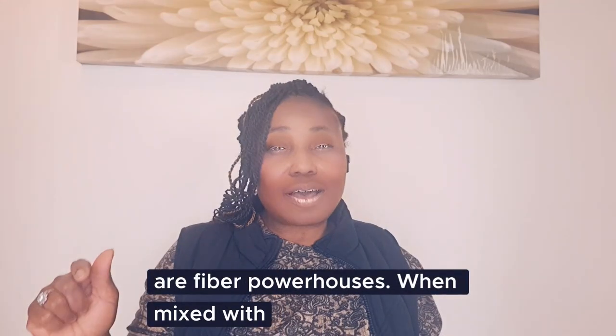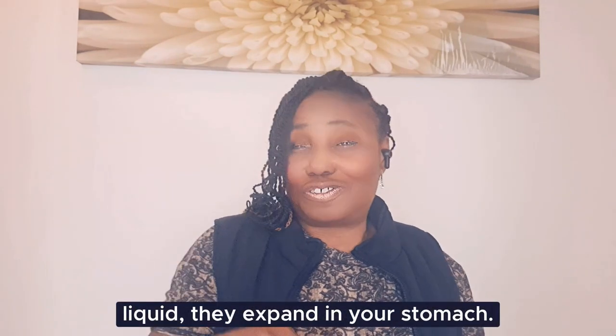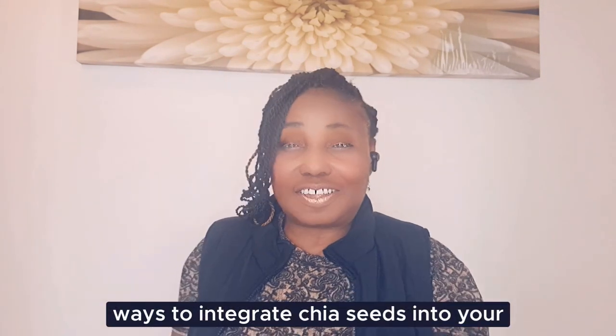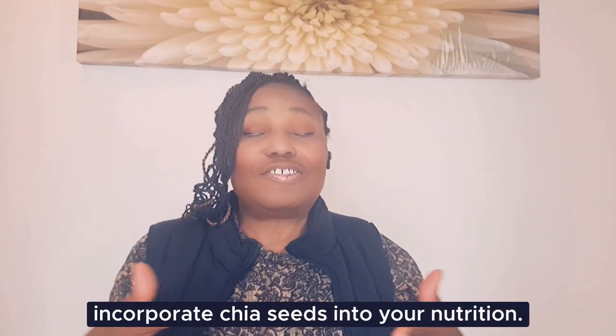Superfood number four: chia seeds. Chia seeds are fiber powerhouses — when mixed with liquid they expand in your stomach, promoting fullness and curbing your appetite. Here are two creative ways to incorporate chia seeds into your nutrition.